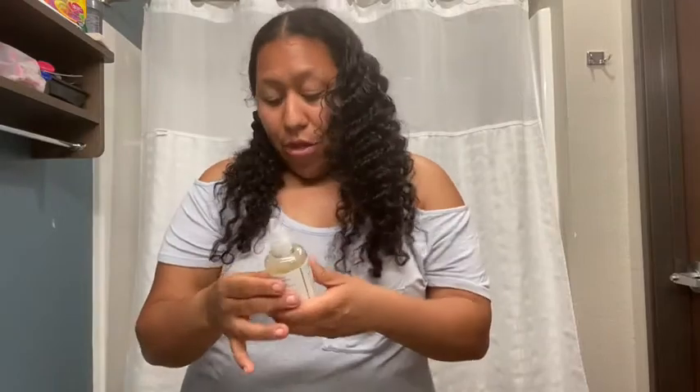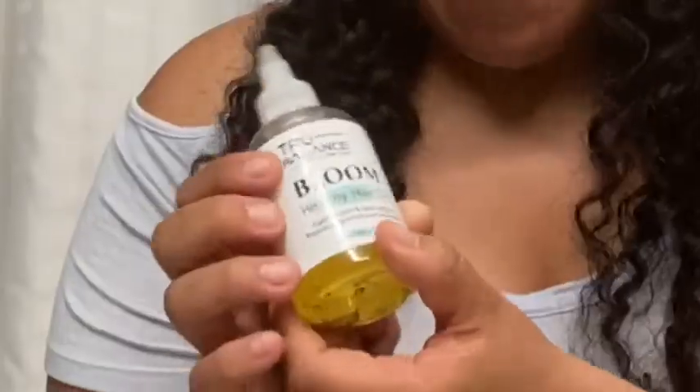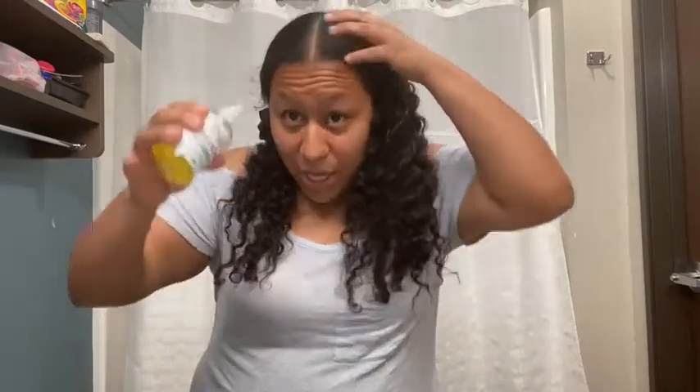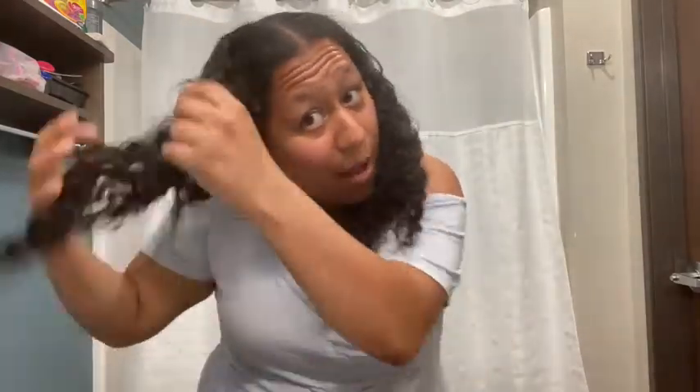What I do three to five times a week is I actually apply Healthy Hair Oil by True Balance — the True Balance Bloom Hair Healthy Hair Oil. I apply this to my scalp four to five times a week. So I'll show you guys what I do and how I apply my hair growth oils.